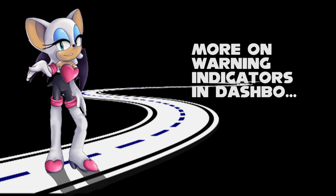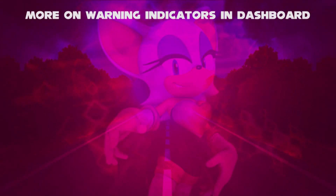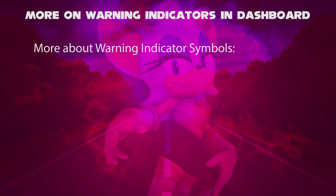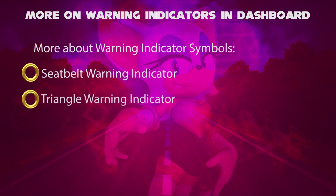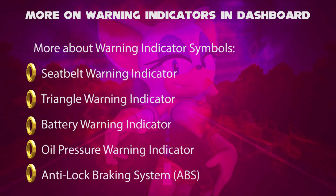Hello, I'm Rouge, let's find out more about warnings in Dashboard. From many types of warnings as seen before, in this video we will talk about seat belt warning, triangle warning, battery indicator, oil pressure, and anti-lock braking system.